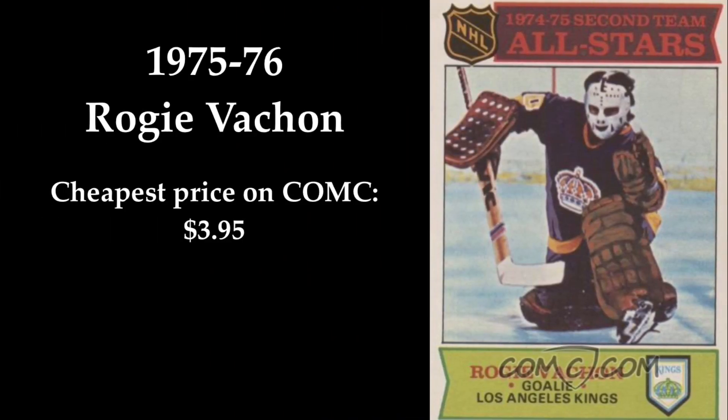In 8th place we find Roji Vashon. A really nice card from 1975-76 with Roji in full action. I watched some games from the 1976 Canada Cup and I have to say that Vashon was great in those games. If you want to buy this card on ComSea, it can be yours for $3.95.